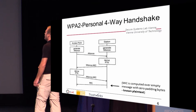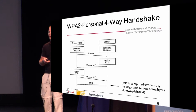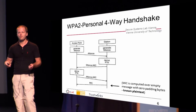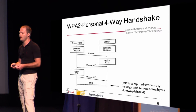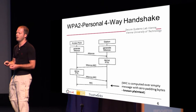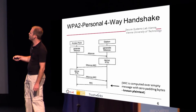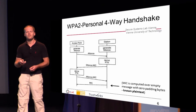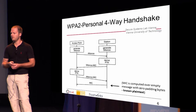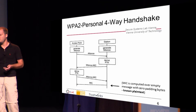It really boils down to the four-way handshake of WPA2 Personal. Whenever the station would like to connect to the access point, the access point generates a nonce and the station as well. Then we have the first message from the access point to the station with the nonce. At this point, the station can generate the PTK — the key material.